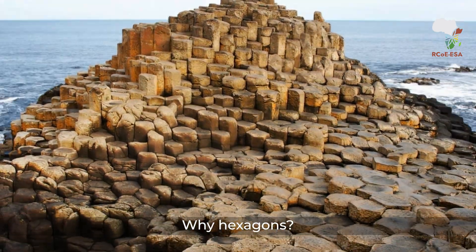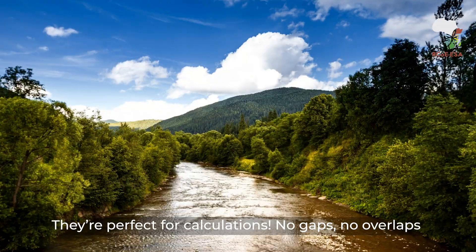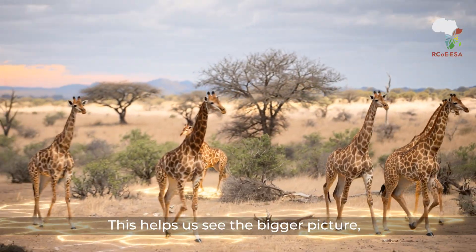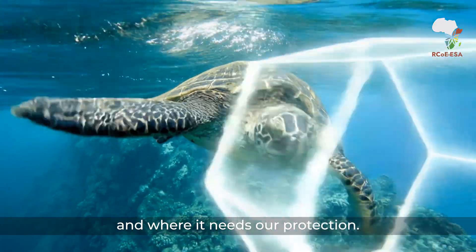Why hexagons? They're perfect for calculations. No gaps, no overlaps — just pure spatial efficiency. This helps us see the bigger picture, showing us where nature thrives and where it needs our protection.